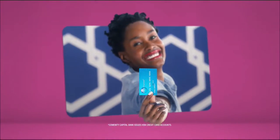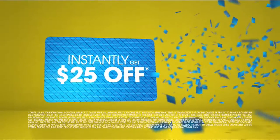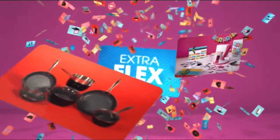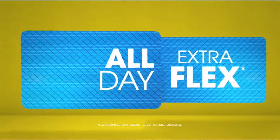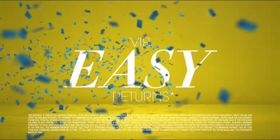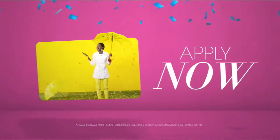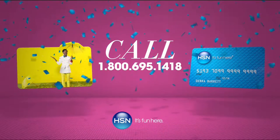Apply for the HSN card and instantly get $25 off. Use your HSN card to get extra flex all day, every day, on all jewelry, beauty, and fashion purchases — plus no-interest VIP financing, VIP easy returns, and exclusive offers, all with no annual fee. Apply now by calling 1-800-695-1418 or search 'HSN card' at HSN.com.